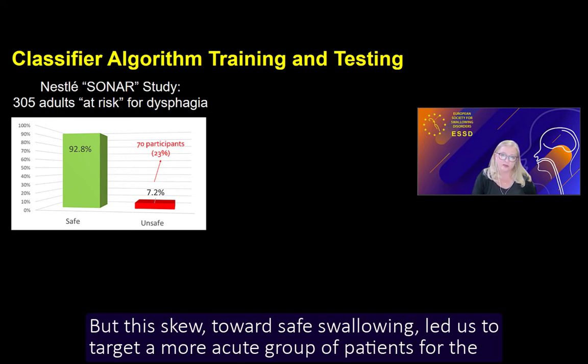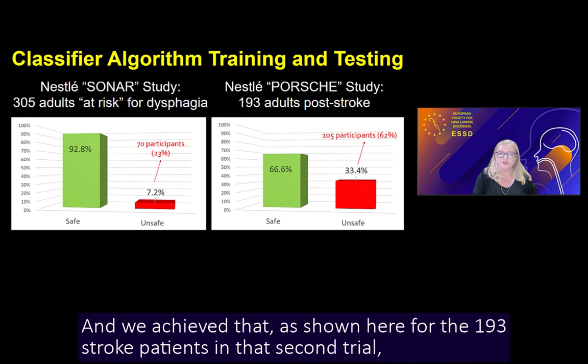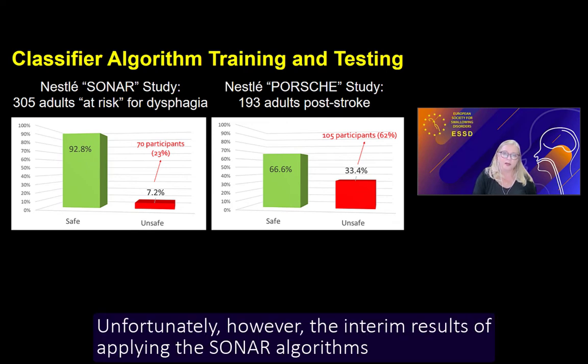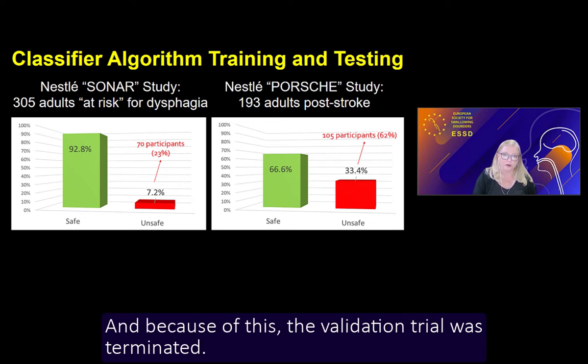This skew towards safe swallowing led us to target a more acute group of patients for the subsequent validation study, so we would have more examples of unsafe swallowing. We achieved that with the 193 stroke patients in the second trial, called the Porsche study, where about one third of the thin liquid data was classified as unsafe, coming from 105 of those participants. Unfortunately, the interim results of applying the SONAR algorithms to the Porsche data did not achieve the same level of performance, and the validation trial was terminated.